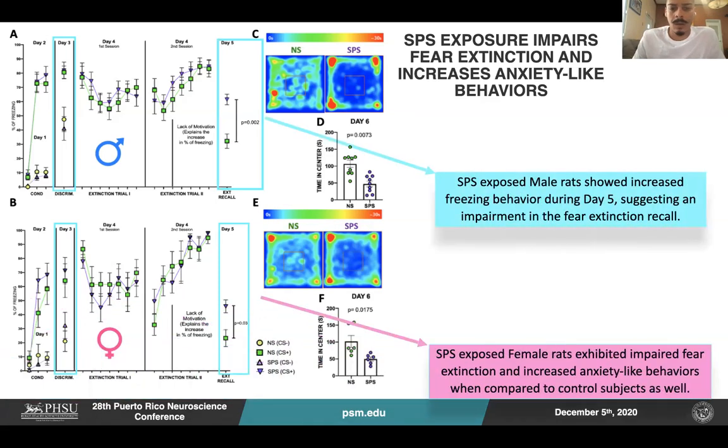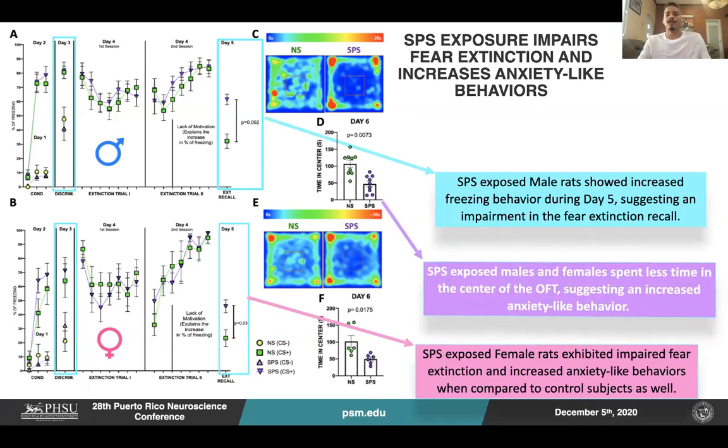Here you will see male rats and female rats. When you look at day six, depicted in letters D and F, you will see that both males and females exposed to the SPS spent less time in the center when compared to the non-stressed.